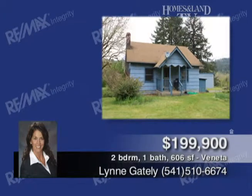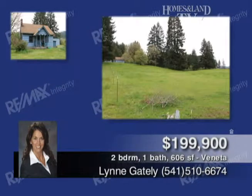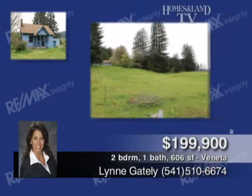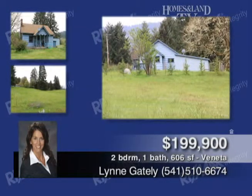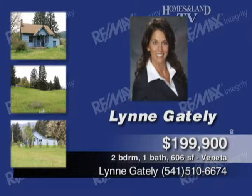This cozy cabin is located on more than five acres with a 25-grapevine vineyard, fruit trees, berries, garden area, and water frontage. Gorgeous mountain views, open-level pasture, and easy commute to Eugene. Call Lynn Gately.